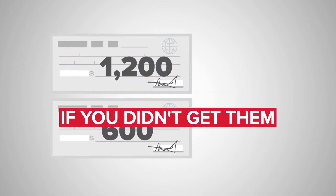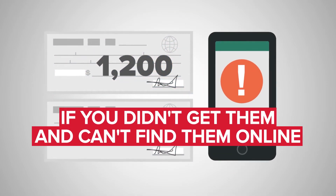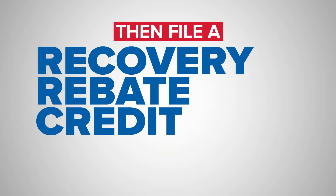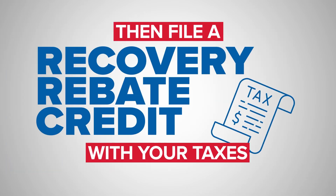Now, if you don't have the checks and there is no information available to you to track it, then the Recovery Rebate Credit is something you should file with your 2020 taxes.